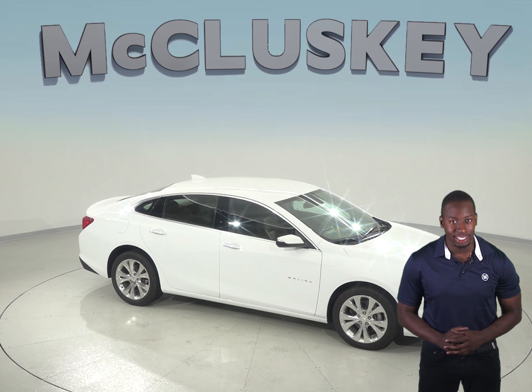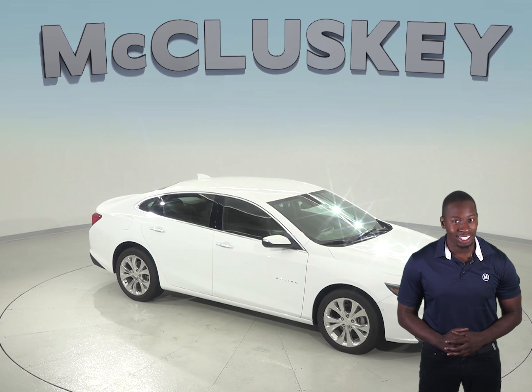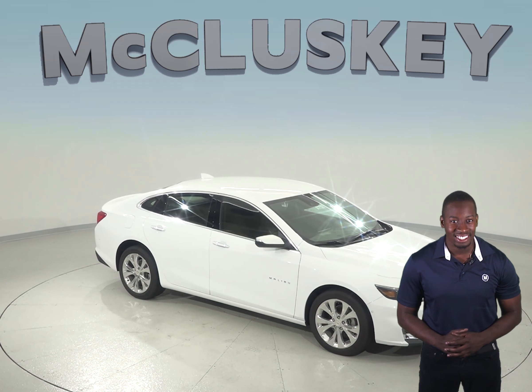A 9-speed automatic is standard on the Chevrolet Malibu Premier for better acceleration and lower engine speed on the highway. Only an 8-speed automatic is available on the Toyota Camry. The Chevrolet Malibu also stops 8 feet shorter than the Toyota Camry.